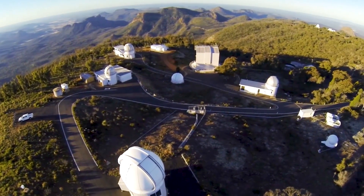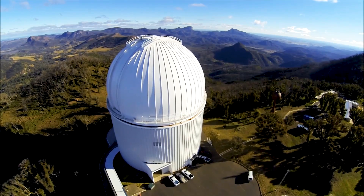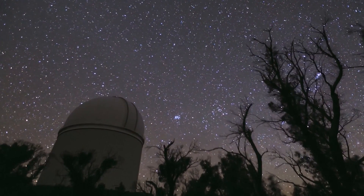Where we are is right next to the Warrumbungle National Park, which in 2016 was declared as Australia's first international dark sky park.